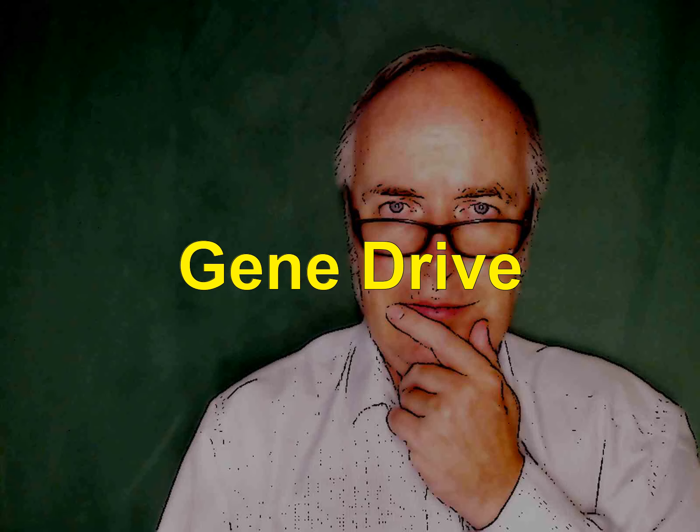All cells have to manage energy, defend their system, keep their environment, and eventually produce another cell. Cells can do quite an amazing thing.